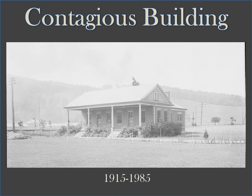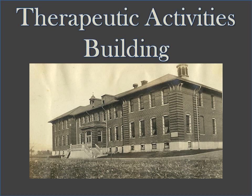The little contagious building, located along the tracks — now the bike hike trail — contained bedrooms, a kitchen, and a bathroom. It was later used as a residence before being torn down in 1985. The Therapeutic Activities Building, also called TAB, was built for recreation and occupational therapy and still stands today.